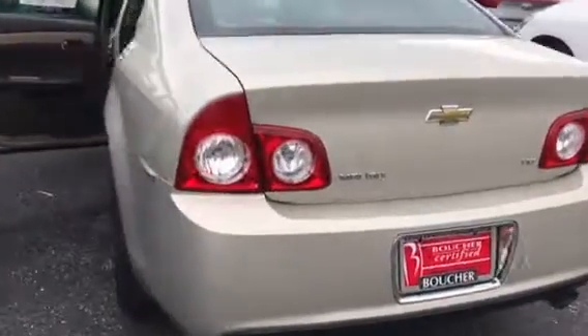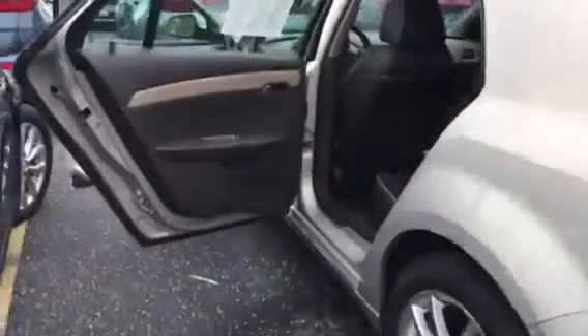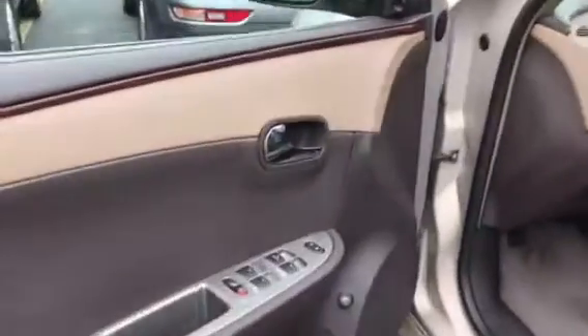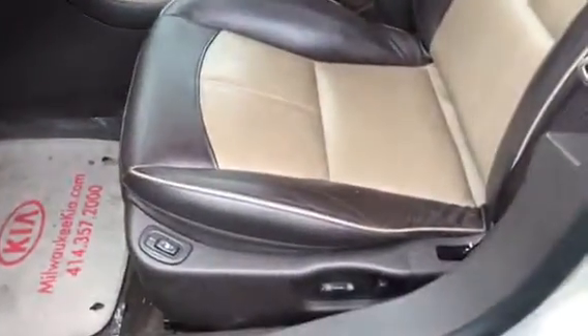This is a Boucher certified vehicle. Really nice two-tone leather interior, very nice and clean. And of course you've got your power windows and locks, keyless entry, remote start, power seats, and power heated seats.